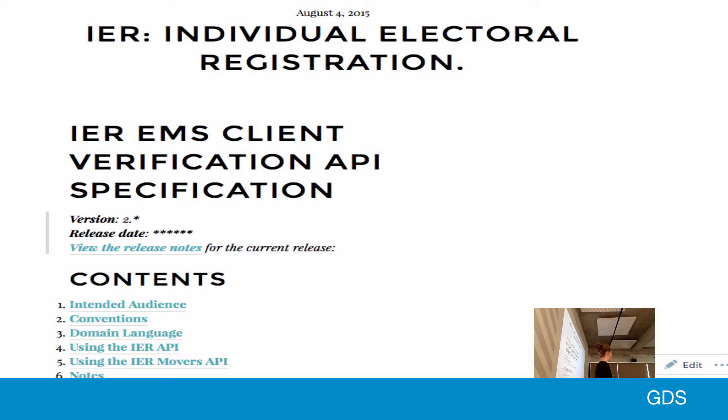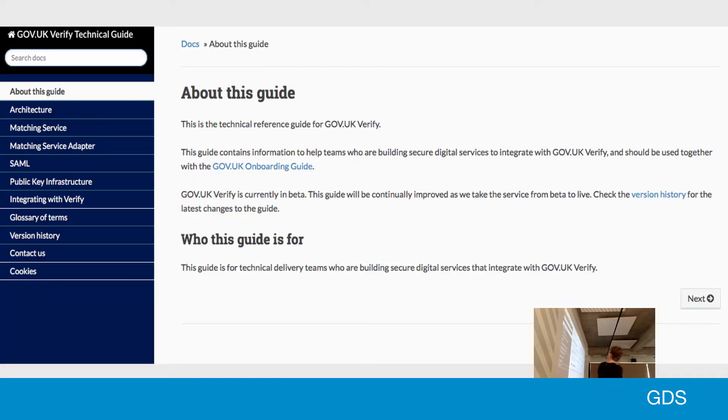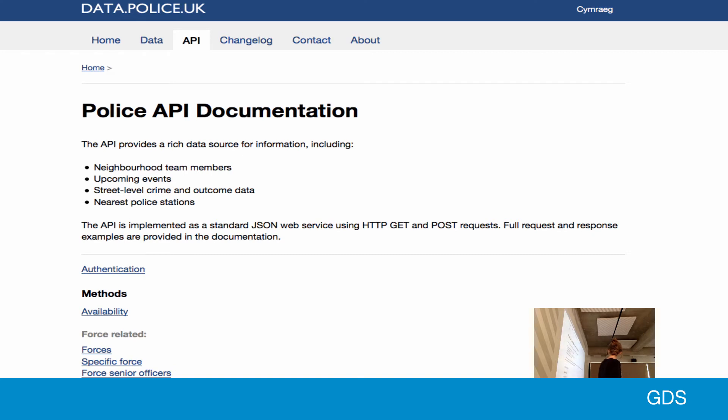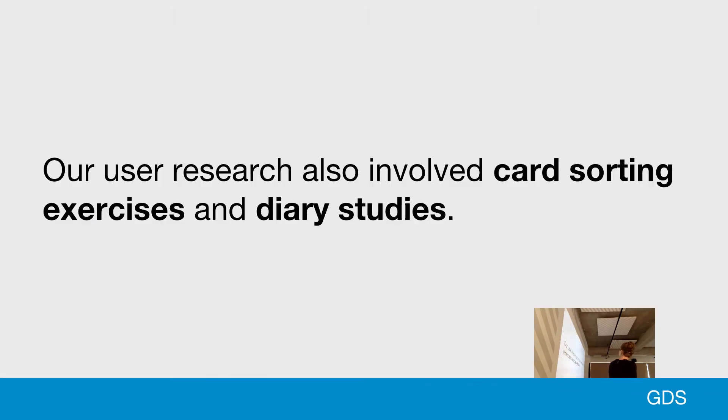We did this in a number of ways. We showed them a mix of API documentation — some produced within government, including one example of very formal documentation, because I'd been told that developer API docs had to be very formal since developers only like formal content, and we put that to the test. We also looked at other GDS products like the Performance Platform, Verify documentation, and organisations outside GDS including the World Bank.